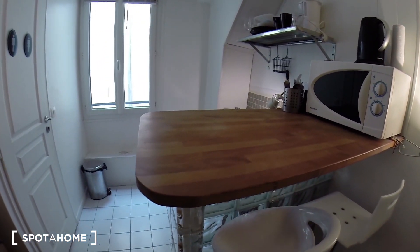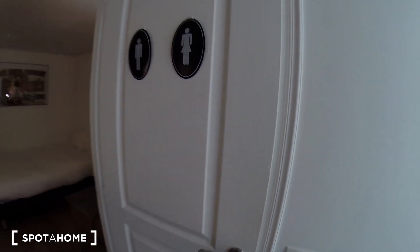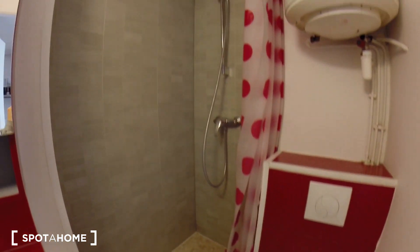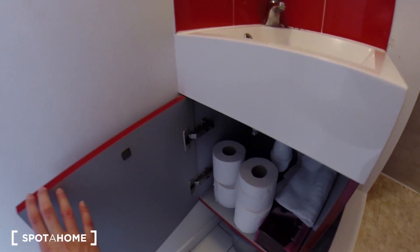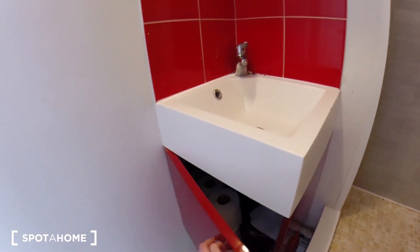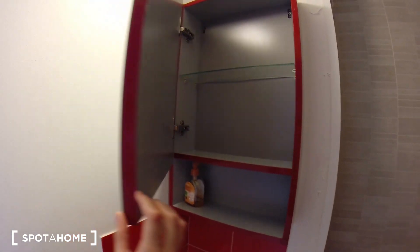You have this nice bar to eat or to do anything you want. This is the bathroom. You have the toilet here, a shower right there and a sink here. You have some place underneath it. You have a hair dryer here at your disposal.